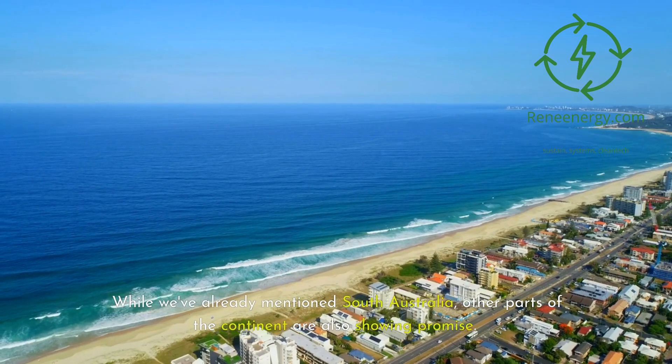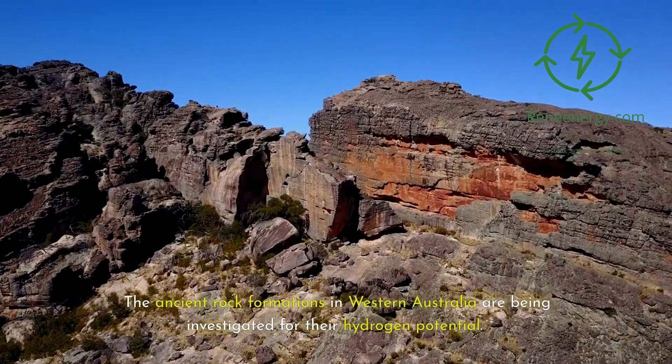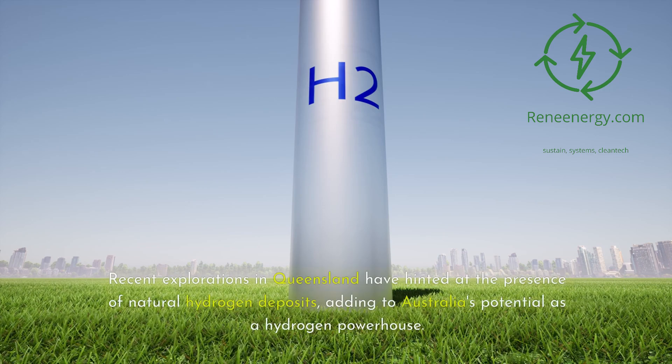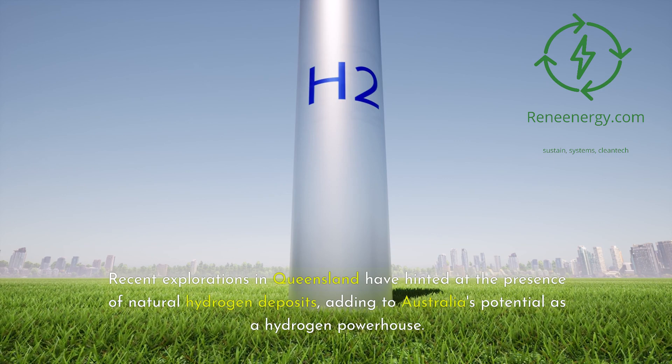While we've already mentioned South Australia, other parts of the continent are also showing promise. The ancient rock formations in Western Australia are being investigated for their hydrogen potential, and recent explorations in Queensland have hinted at the presence of natural hydrogen deposits, adding to Australia's potential as a hydrogen powerhouse.